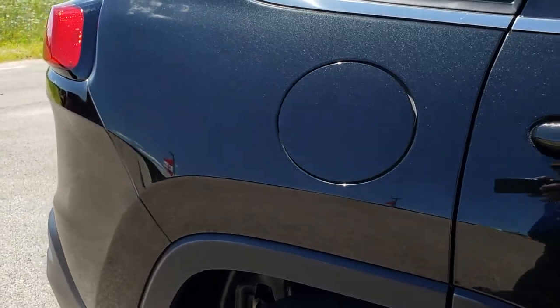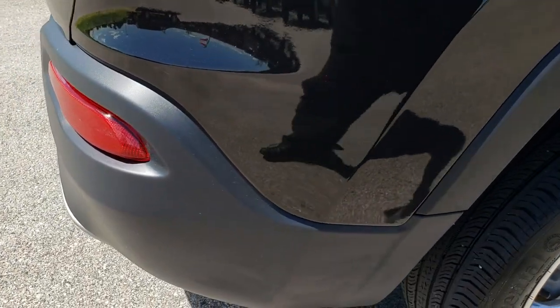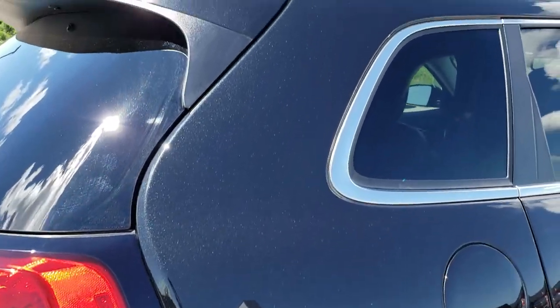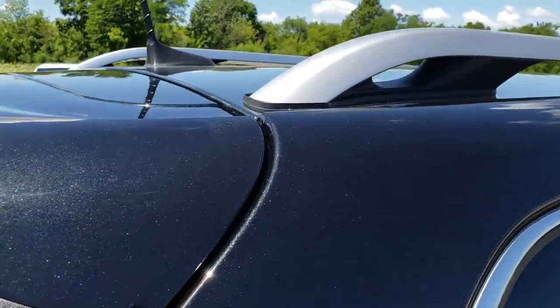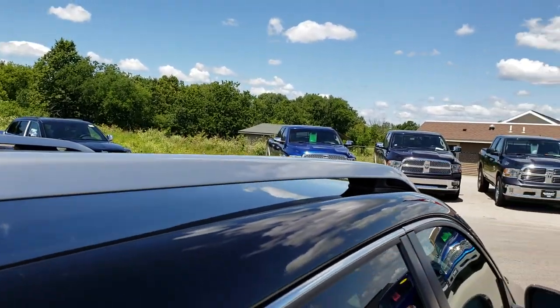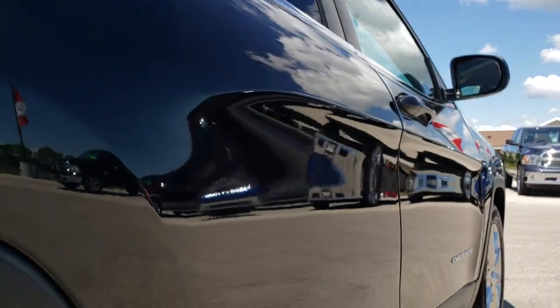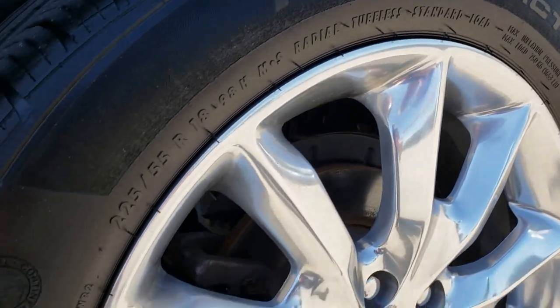We take these videos so if you are far away, or even if you're close by and just cannot make the trip down, you can still see the vehicle, hear the vehicle, and have confidence in what you're looking at before you even get here. We want to make sure you get the most accurate representation so that when you do get here, there are absolutely no surprises, and you'll be 100% ready to go.